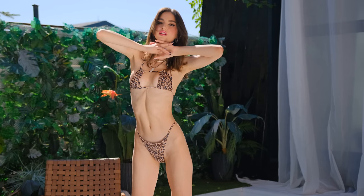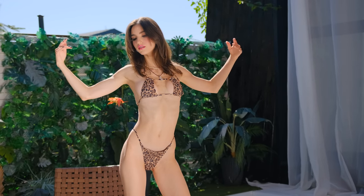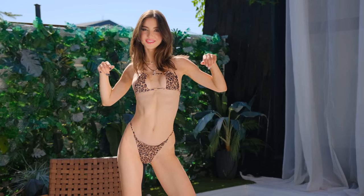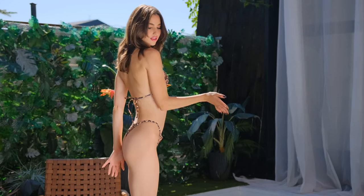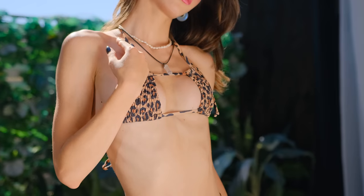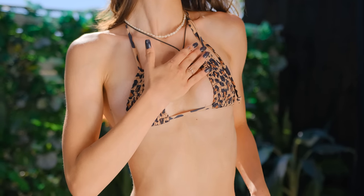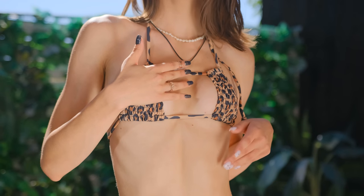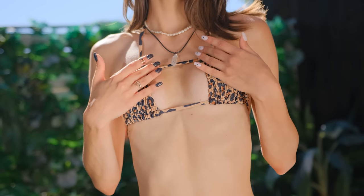The ruched fabric molds itself flawlessly to my figure like a custom-made piece. This 90s style not only complements but enhances my body shape, and I couldn't be more thrilled to showcase it. It's a sensation akin to a gentle caress, making every moment spent in this bikini a true pleasure.